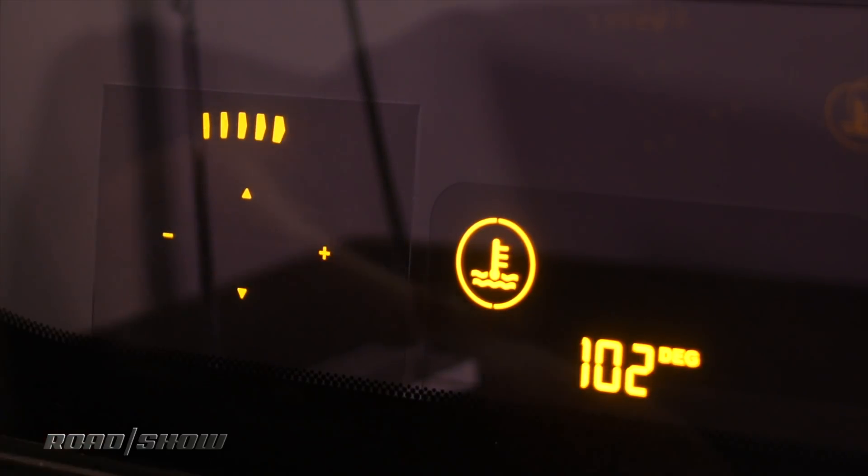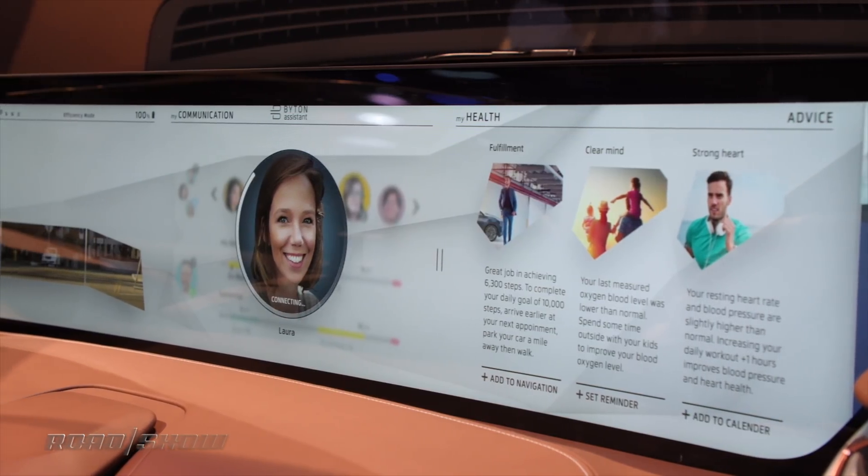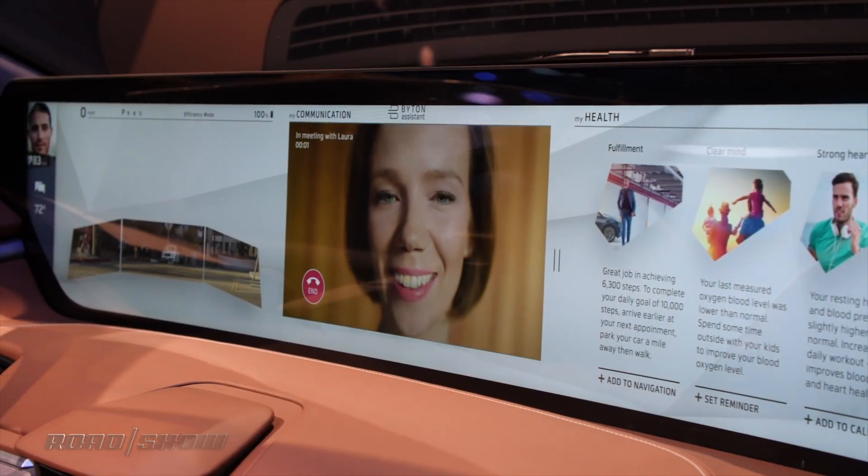Corning has already partnered with about 20 automakers to bring this cool new glass technology into the cars of tomorrow. One of which is Byton, which debuted a really awesome glass interior for its new M-Byte production car.